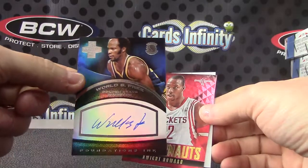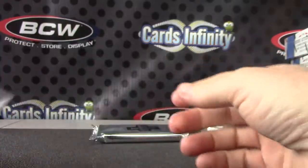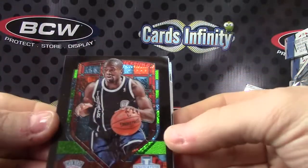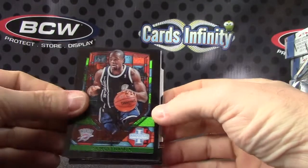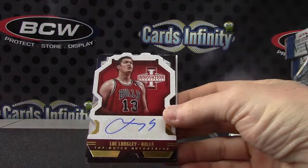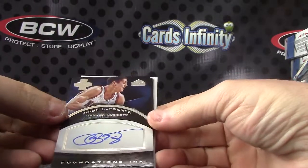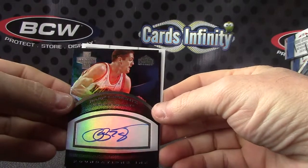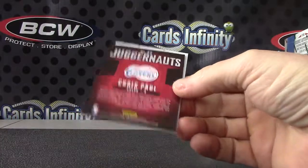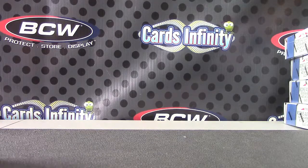That one's three of only ten — short print, three of ten. Dwight Howard, 199. Nate Walters. Surge Abaka, Kevin Love jersey. 299, Luke Longley die cut, numbered to 25 on Luke Longley — the gold version. Rafe LaFrance, numbered to 199. And Al Horford, Chris Paul, okay. That will do it. Thanks as always buddy, I'll get this out.